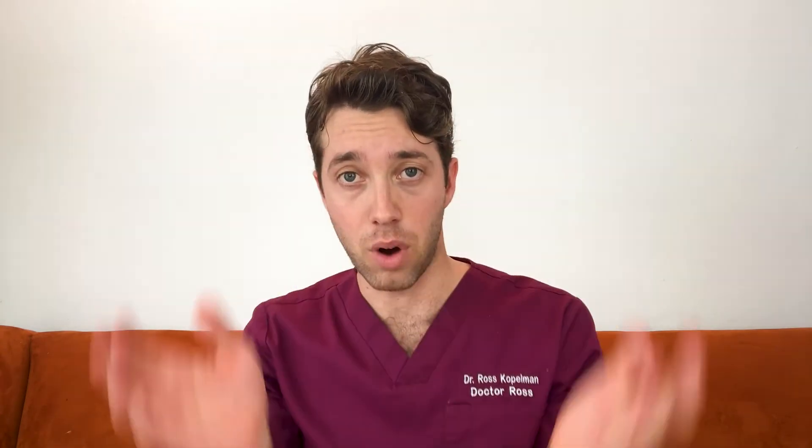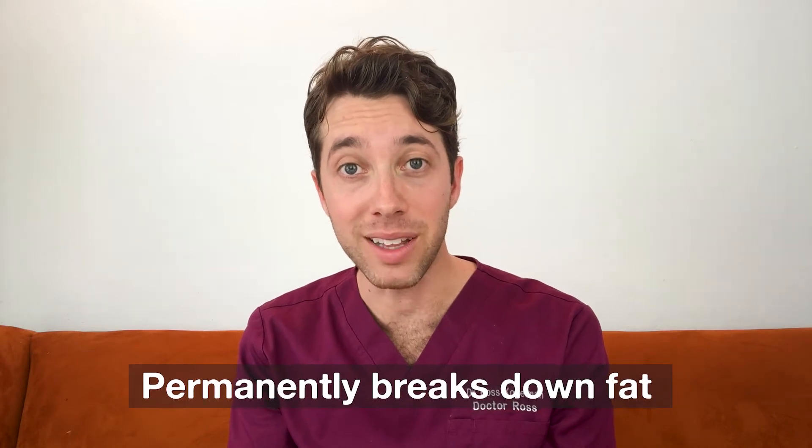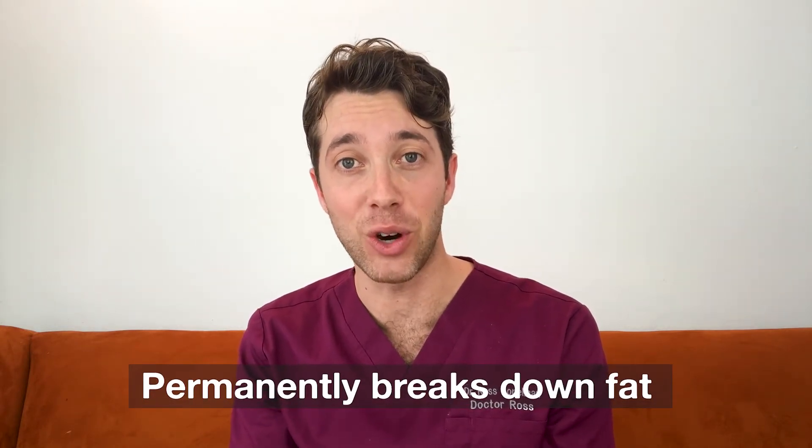Kybella is made up of a synthetic deoxycholic acid, and deoxycholic acid is normally found naturally in our gut to help break down fat. When you inject the synthetic deoxycholic acid — which is Kybella, the marketing name of the drug — it actually permanently breaks down fat underneath your chin without having to undergo the knife.